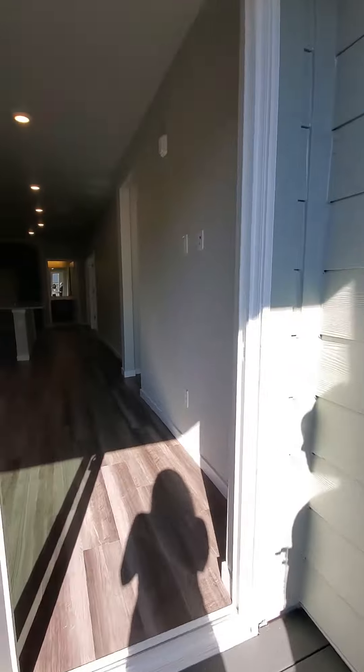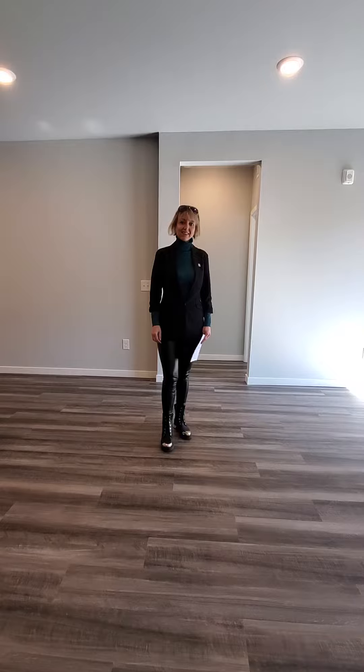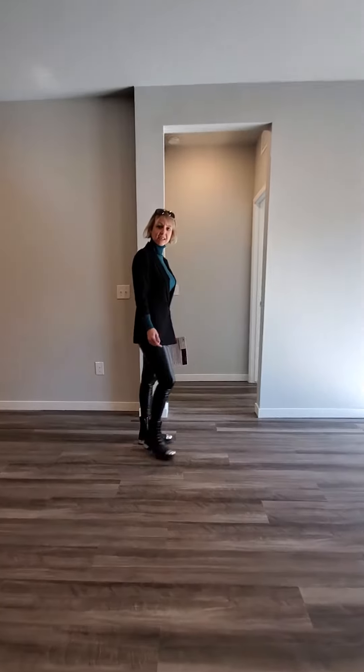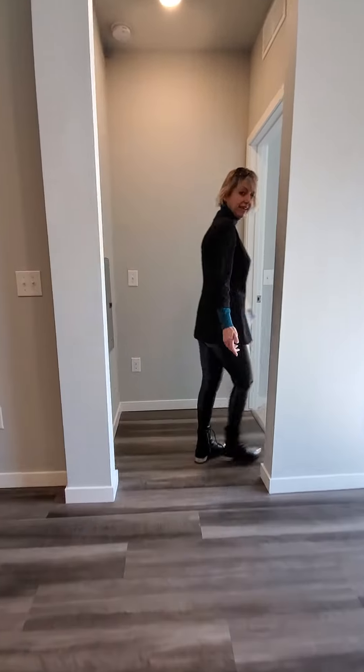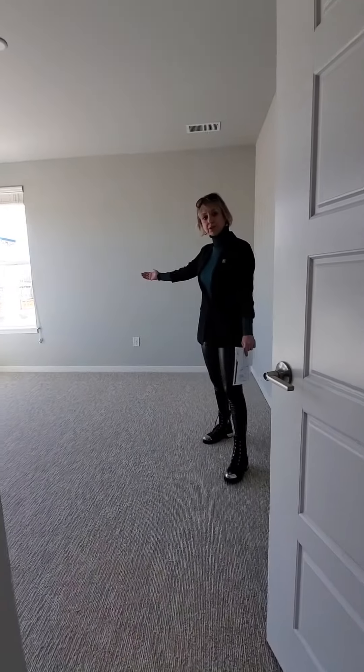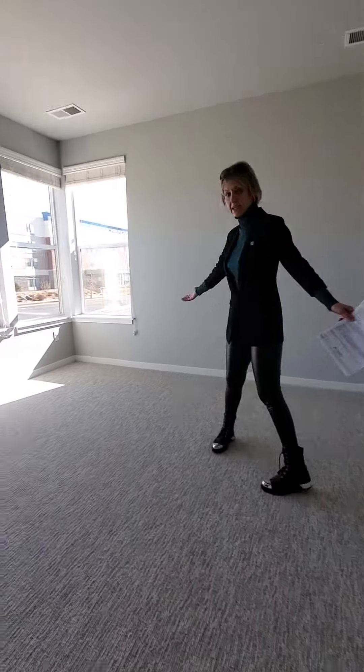So now let's see the bedrooms. Here's the bedrooms — let's go and see the size of the bedroom and the light. Look how many windows over here and that view. Look at this — it's an amazing size master bedroom.